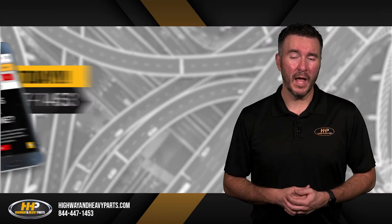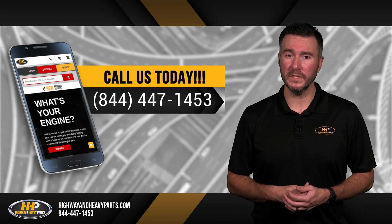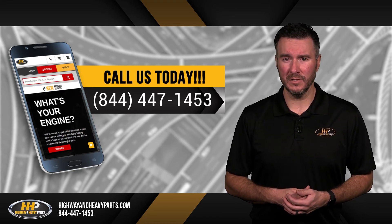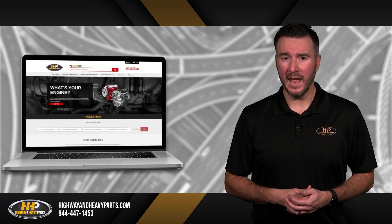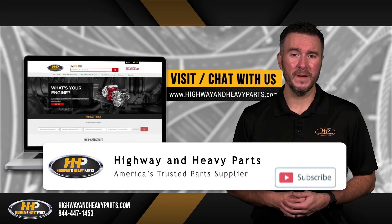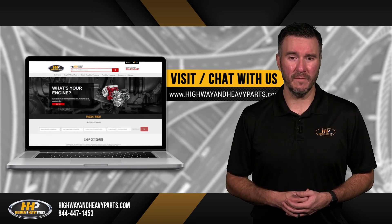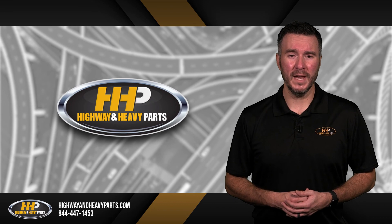If you have any questions about Highway & Heavy Parts or our parts, you can call us at 844-447-1453. One of our ASC certified parts technicians or other specialists will be pleased to assist you. You can also chat with us online at highwayandheavyparts.com. Be sure to like this video and hit the subscribe button on YouTube and Facebook to stay up-to-date on all news and information from Highway & Heavy Parts. From diagnosis through delivery, we're Highway & Heavy Parts.